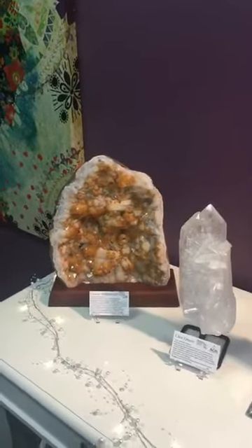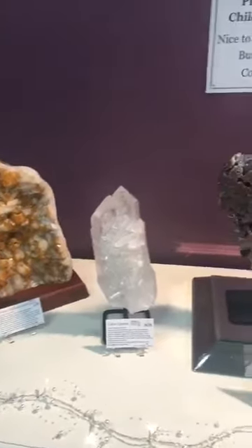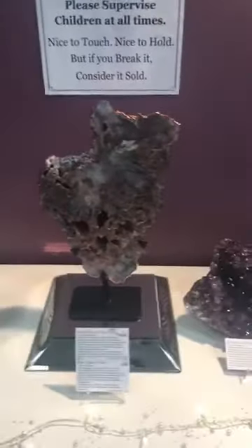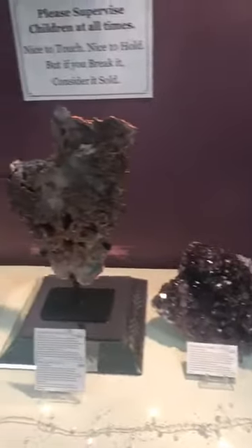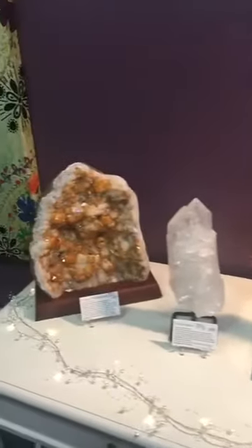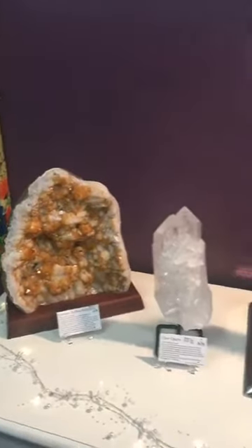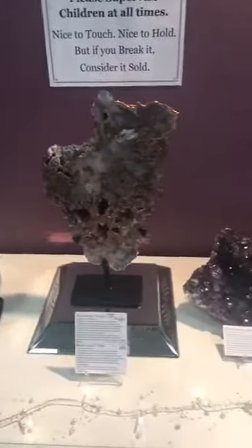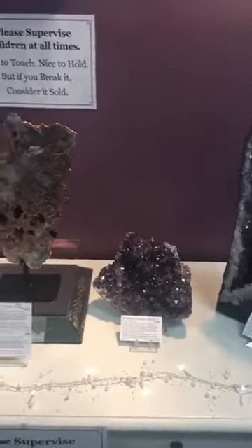Our phone number is 03 5823 1544. It may be a little bit difficult to actually post these ones, so you will need to come in and see us — they're quite heavy and very valuable and precious. Welcome to the AOK Healing Center, new friends. How amazing! Take care and have a beautiful night. Bye!